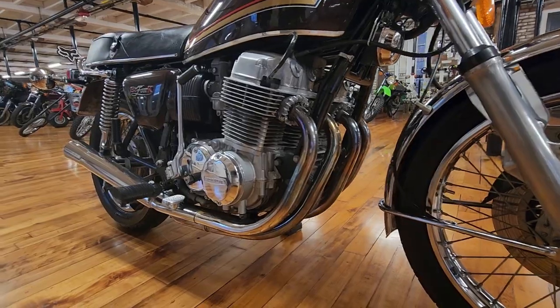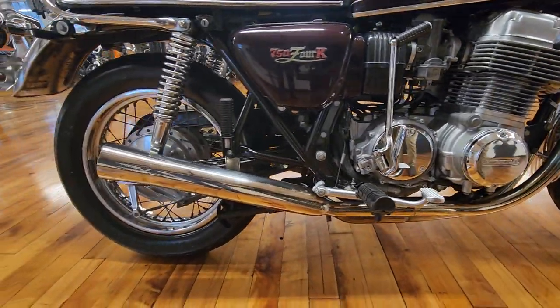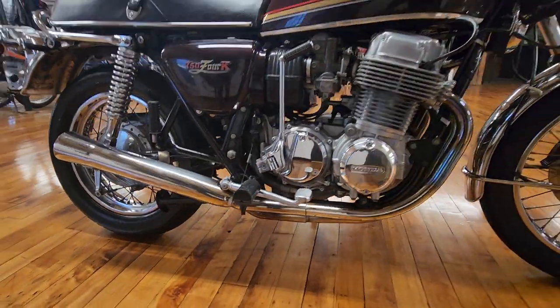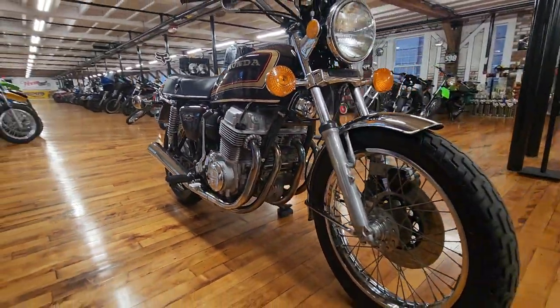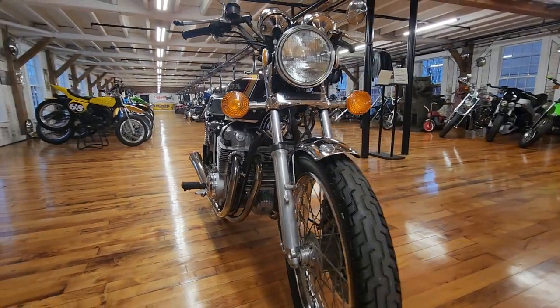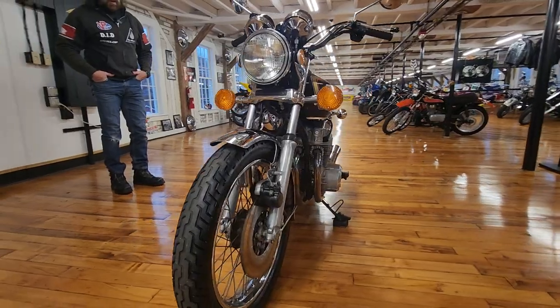It's been fitted with a Mac 4-into-4 exhaust system and has a super nice rumble to it. I wish it was nicer out, but it's December 16th, just nine days till Christmas, and it's freezing cold in Connecticut with snow. We got the plows on the truck, the roads were all icy, so there's no way I was taking this thing out into the salt.